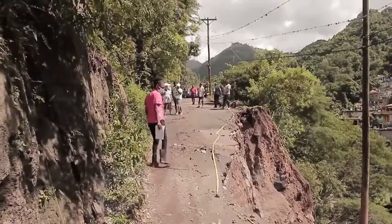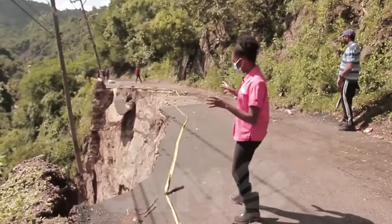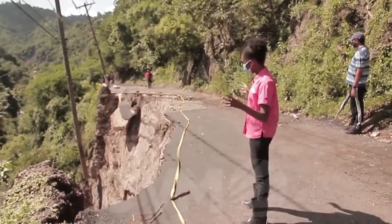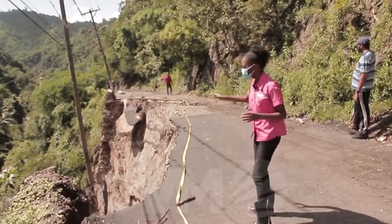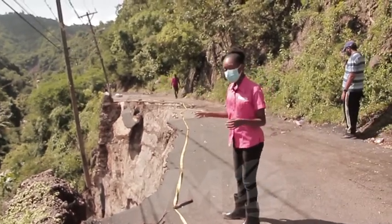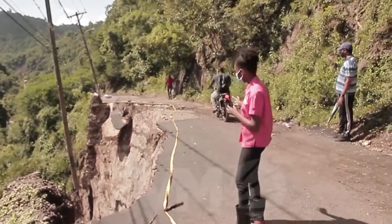Further up the road, there was even greater destruction. This road was estimated to be about 18 feet wide. Now the intense rain has left only about three feet of road and this light post swinging. The massive breakaway has forced residents to traverse only on bikes or foot.